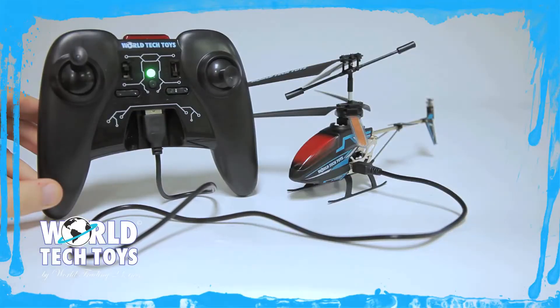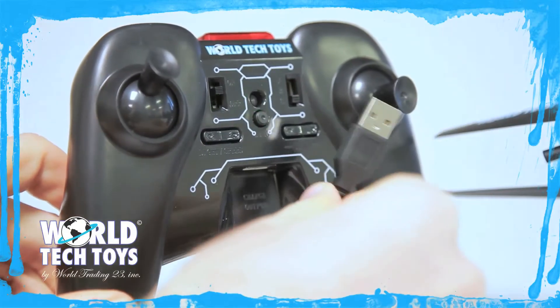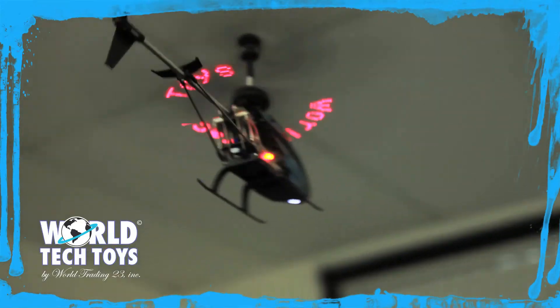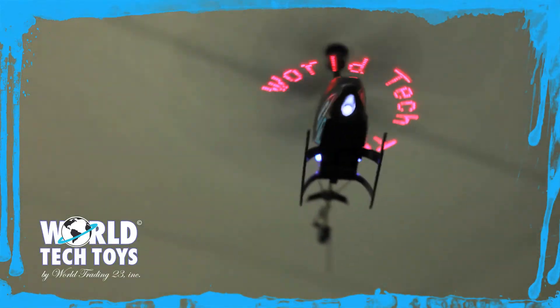The Sky Messenger can charge from the controller or the computer with the included USB cable. So send a shout out no one can ignore — the Sky Messenger 3.5 channel helicopter, only from World Tech Toys.